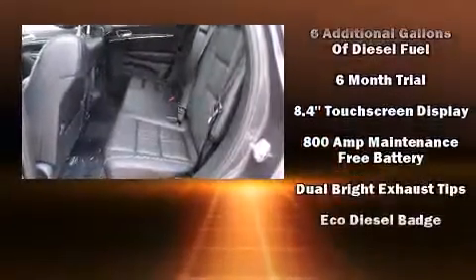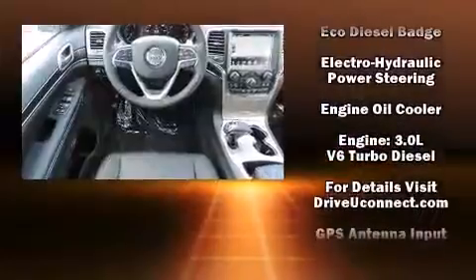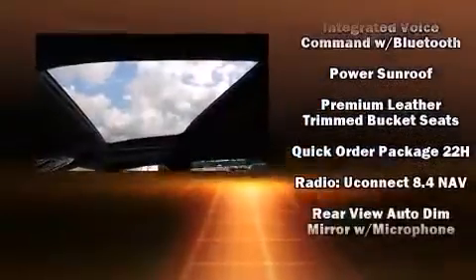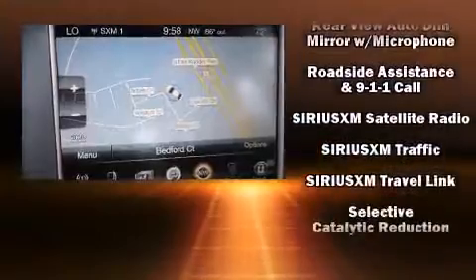Jeep also prioritized safety and security with features such as head curtain airbags, traction control, brake assist, anti-whiplash front head restraints, a security system, an emergency communication system, and four-wheel disc brakes with ABS.